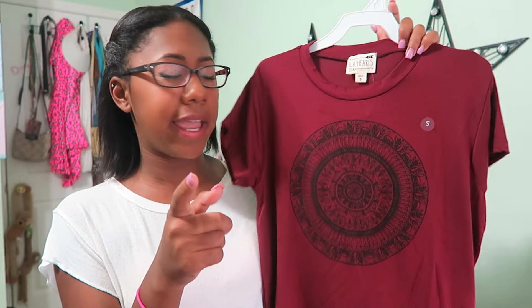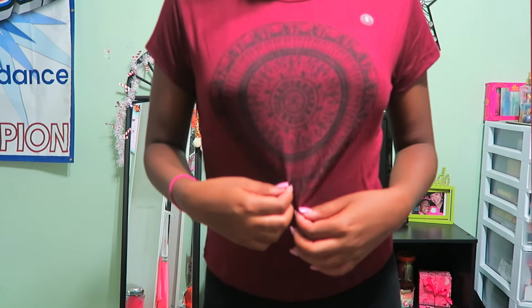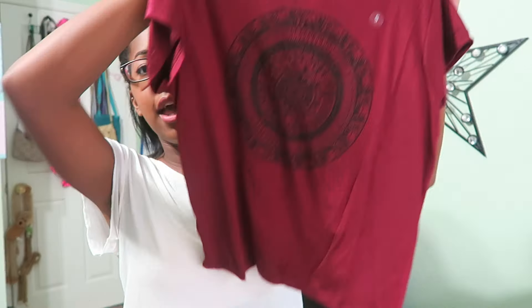Moving on to Pac Sun, I only got two shirts. I didn't get much because there were so many people in the store — I hate shopping when it's overwhelming — and also Pac Sun is really expensive. The first shirt is a maroon color with a circle tribal design in the center. It looks darker in person than on camera. It's fitted, really soft and stretchy.